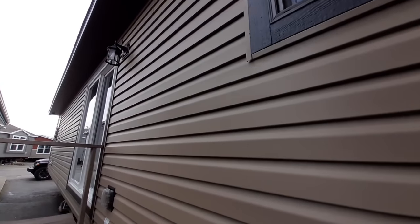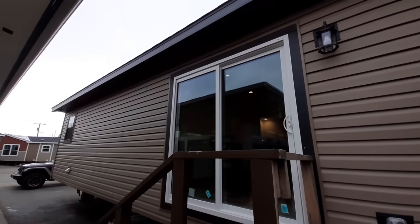Everything about this home is super nice. We've got a sliding glass door on the back side here.